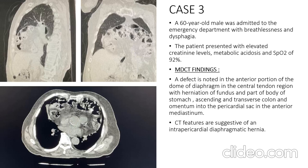The third case was a 60-year-old male admitted to the emergency department with breathlessness and dysphagia. The patient presented with elevated creatinine levels, metabolic acidosis, and an SpO2 of 92%. On MDCT, there was a large defect in the anterior portion of the dome of the diaphragm in the central tendon region, with herniation of the fundus and part of the body of the stomach, ascending and transverse colon, and omentum into the pericardial sac in the anterior mediastinum. These CT features were suggestive of an intrapericardial diaphragmatic hernia.